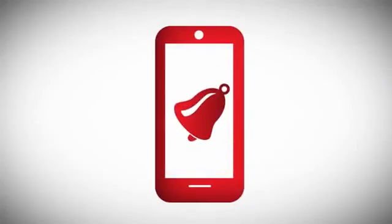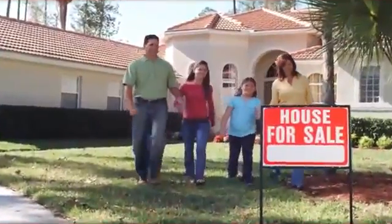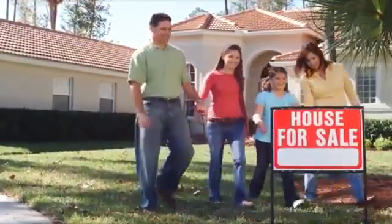You'll receive an alert every time someone accesses the mobile app for any of your listings. The system will even capture the prospect's mobile phone number so that you can follow up with all your leads anytime you wish. Discover how you can sell homes faster with MLS Alerts.